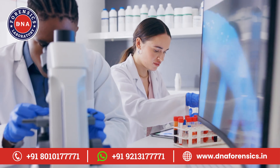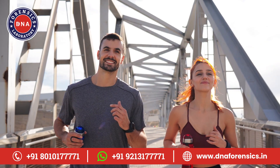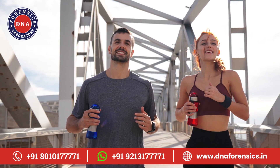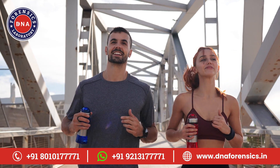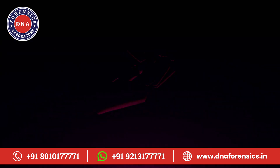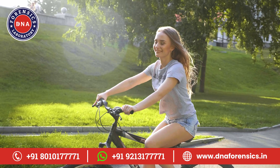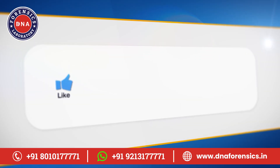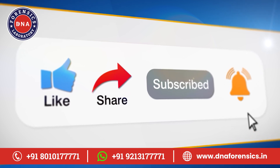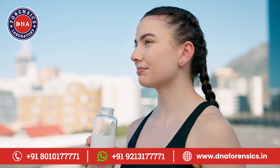Lastly, why should you opt for DNA Forensics Laboratory for your DNA wellness test? It's all about accurate, comprehensive, and personalized insights into your health and wellness, driven by your unique genetic makeup. So there you have it, a detailed journey through the realms of DNA wellness testing and how it can revolutionize your approach to health and fitness. Remember, everyone's genetic makeup is unique, and understanding yours is the key to a healthier, happier you. Don't forget to like, share, and comment below with your thoughts or experiences with DNA testing. Thanks for watching, and here's to making informed decisions about your health and wellness, backed by the power of your DNA.